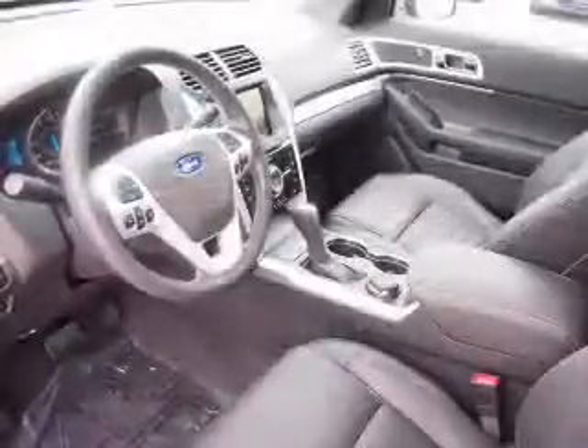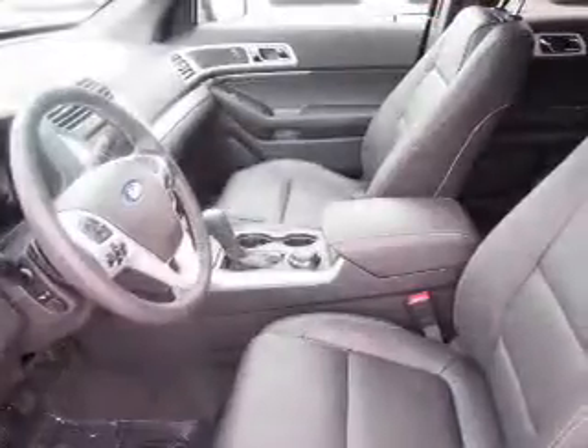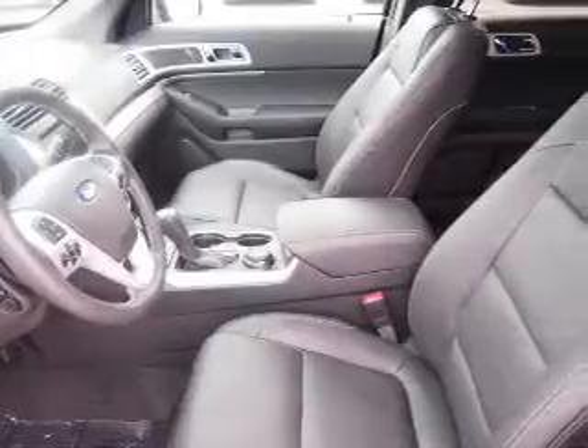XM satellite radio, and auxiliary input, steering wheel controls, a premium sound system. Let us put you in the driver's seat today — call or click to contact us.